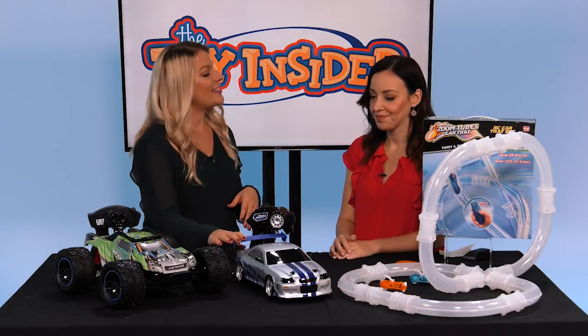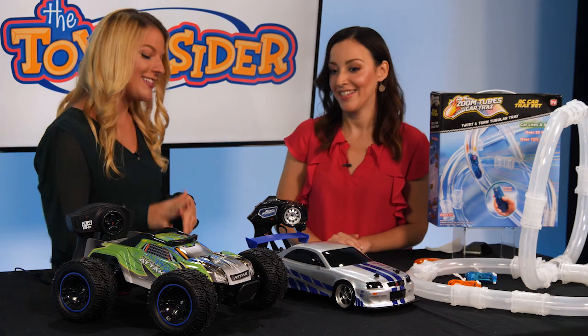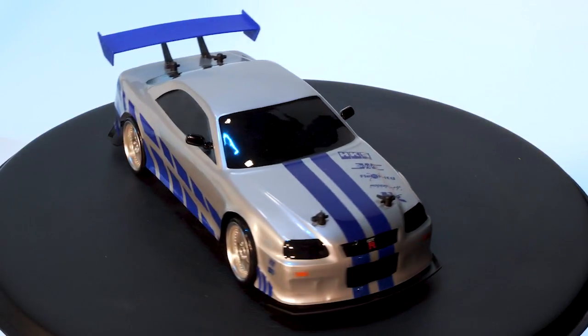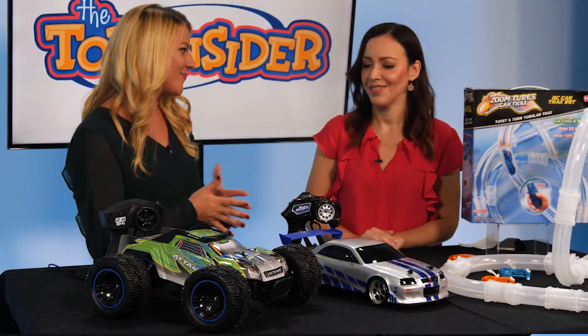Next up we have the Fast and Furious Drift RCs from Jada Toys. The Fast and Furious movies are all about the cars, and these cars look exactly like they do in the movies. They're very cool replicas, so kids will like them and fans of the movies will like them, but they also have cool drifting action. Just like the cars do when they're racing in the movie, these cars can do that as well.